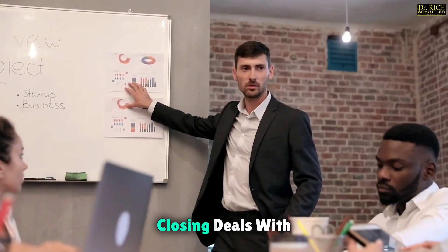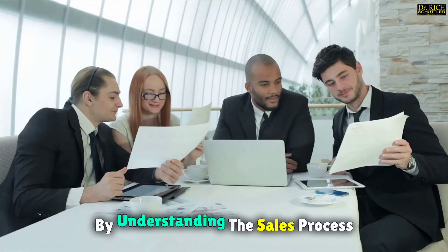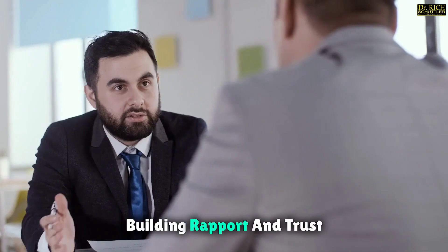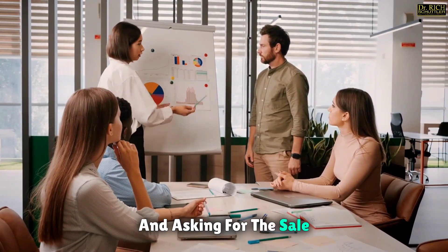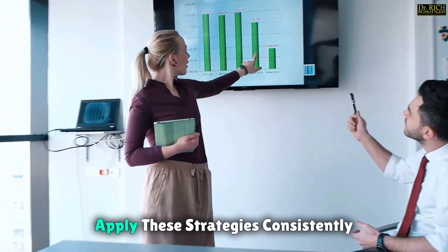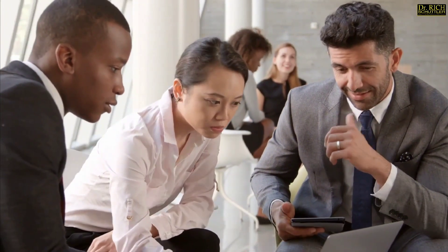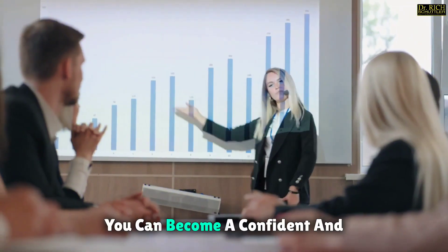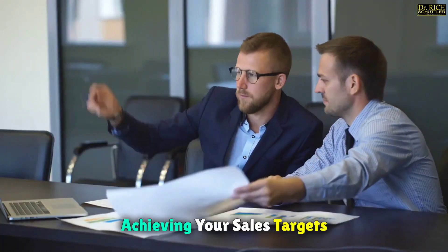Closing deals with confidence is a skill that can be learned and mastered with practice. By understanding the sales process, building rapport and trust, communicating effectively, handling objections, and asking for the sale, you can enhance your sales skills and close deals with confidence. Apply these strategies consistently and watch your sales soar to new heights. With the right mindset and approach, you can become a confident and successful sales professional who excels at closing deals and achieving your sales targets.